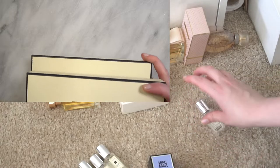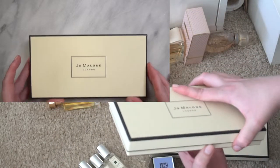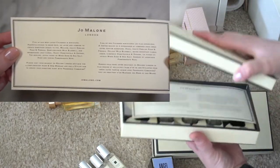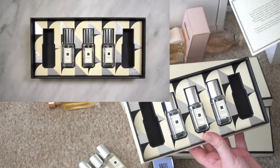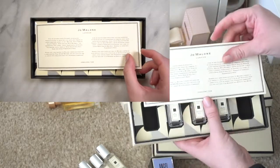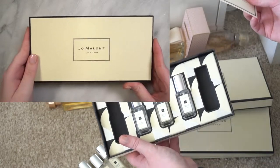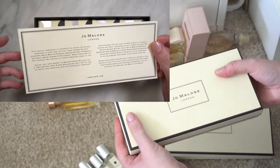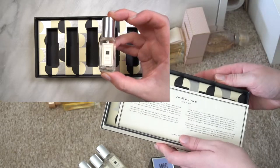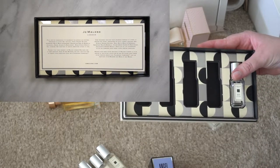Let's talk about some of these Jo Malone sets I got last year — they have a similar gift set of their more popular fragrances. This one has Wild Bluebell, Honeysuckle & Davana, Wood Sage & Sea Salt, and Pomegranate Noir — which I've taken out — and English Pear & Freesia. They didn't do one like this set this year, which I was kind of disappointed by. This other one had all their christmasy or seasonal scents: Ginger Biscuit, Orange Bitters, White Moss & Snowdrop, Rose & Magnolia, Green Almond & Red Currant.